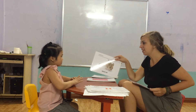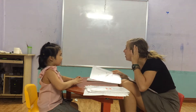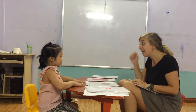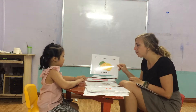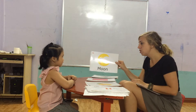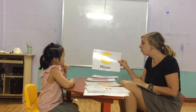Now, what is this? It's a mouse. Okay. I can't hear you. It's a mouse. Mouse. Yes. What is this? Moon. Moon.